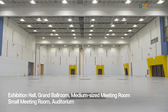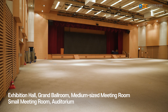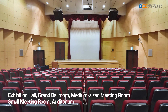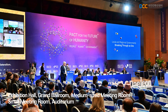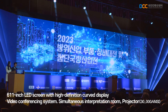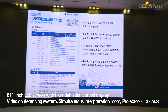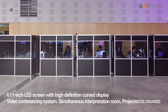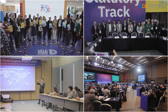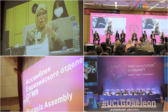The Daejeon Convention Center features a large exhibition hall, along with a grand ballroom, medium-sized conference halls, small meeting rooms, and an auditorium. It is equipped with state-of-the-art facilities, including a 611-inch LED screen, high-definition curved LED display system, online video conferencing system, simultaneous interpretation booths, and beam projectors. With these advanced systems in place, the center can host high-quality MICE events.